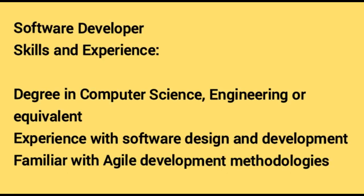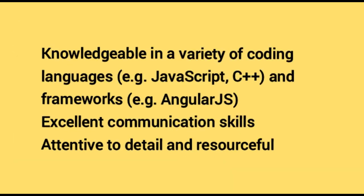Software Developer. Skills and experience required: a degree in computer science, engineering or equivalent. Experience with software design and development. Familiar with agile development methodologies. Knowledgeable in a variety of coding languages such as JavaScript, C++ and frameworks like AngularJS. Excellent communication skills, attentive to detail and resourceful.